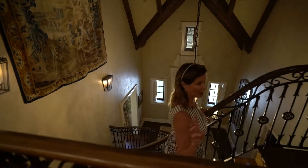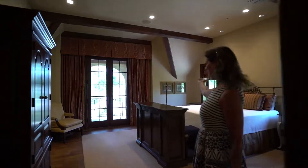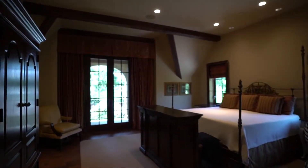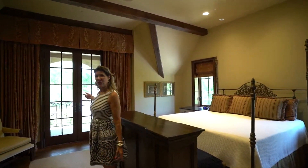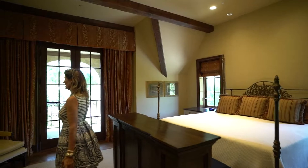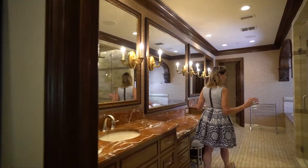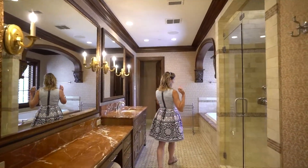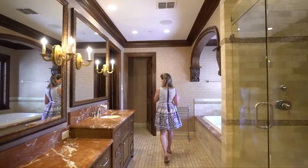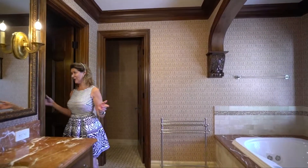Up we go — the master bedroom is on the third level. This is the primary suite of the house, with beautiful double doors going out onto a balcony. The bath is spectacular: beautiful marble, incredible shower, heated floors, and a circular tub. And the master closet is like no other — that's a promise.